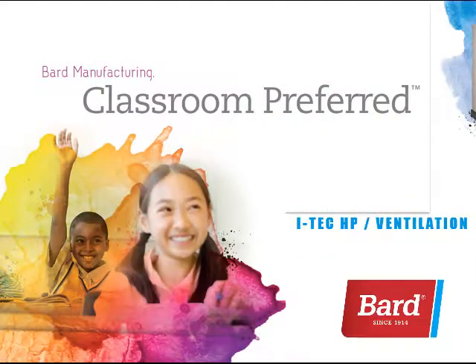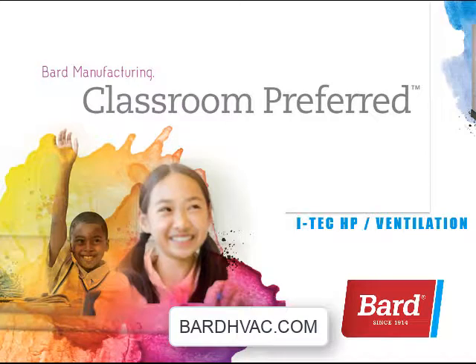Quietest operation, superior indoor air quality, ideal comfort, intelligent technology. The iTech, only from BARD. Learn more at borrhvac.com.